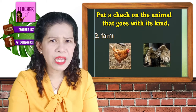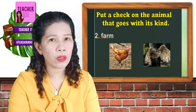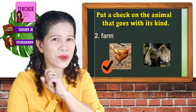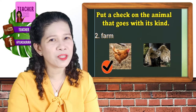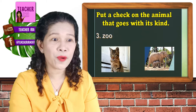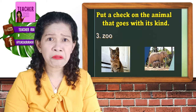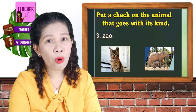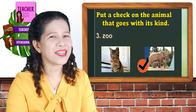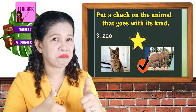Number two — what would be an animal that lives in the farm? Is it the hen or the owl? Yes, you are correct. It must be the chicken who must be living in the farm. Another star for you. Number three — what could be a zoo animal? Is it the cat or the elephant? You are correct again — it is the elephant. Another star for you. Great job!